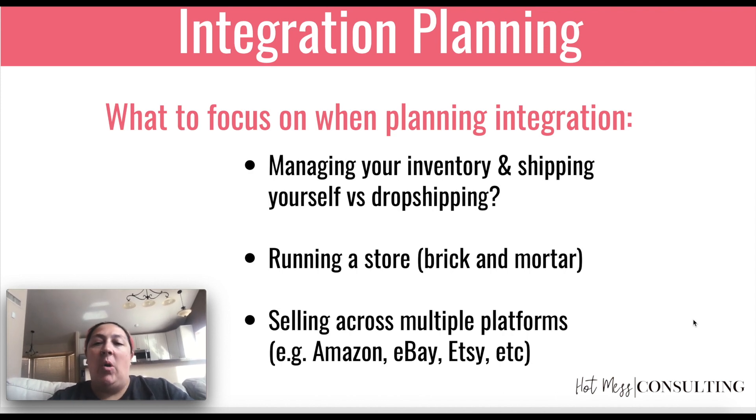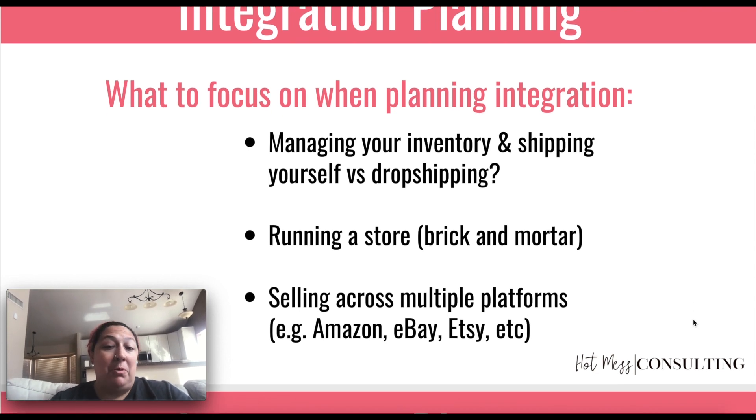So how are you making sure that that's all consistent? If you're running a store and using a different POS than Shopify while using Shopify for your website, how are they going to speak to each other? And then selling across multiple platforms — Amazon, eBay, Etsy, things like that.